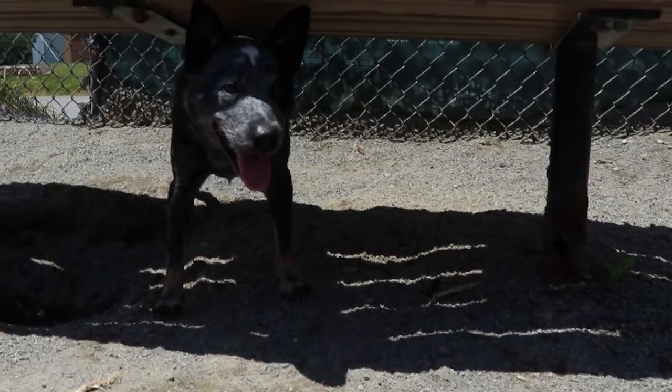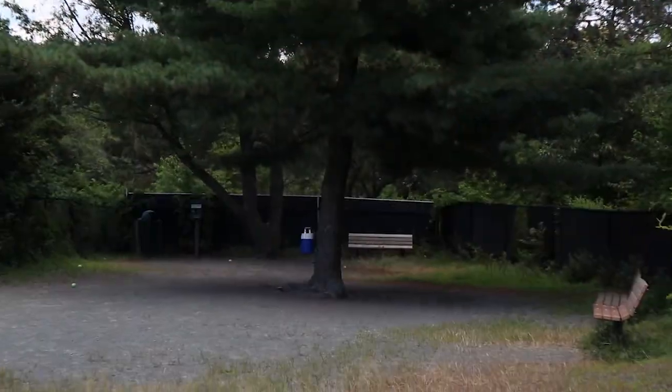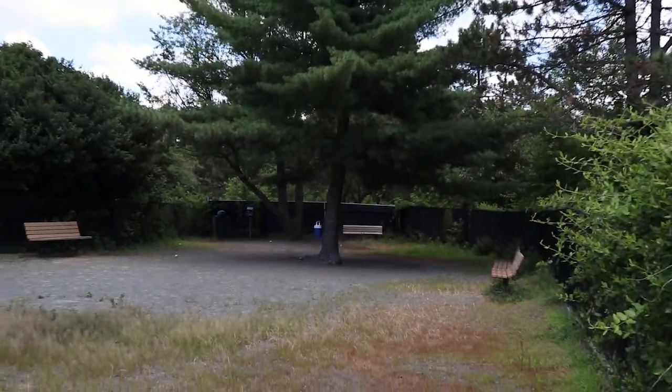Valjean and I use the shade of benches provided to escape the heat. The small dog area actually has a bit of shade all to its own.